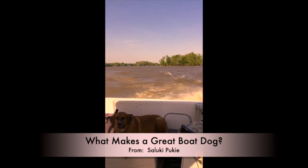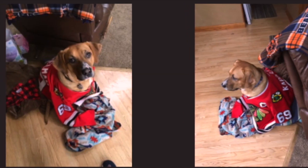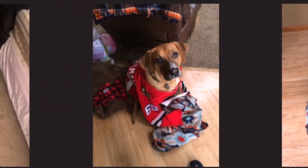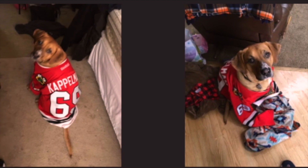Another question I get a lot on the channel is: what makes a great boat dog? What doesn't make a great boat dog, at least in my experience, was a hunting dog like a Greyhound or a Weimaraner. I love them, but they were just overly excited out there. So now I manage this by getting a large, fat, lazy, sweet dog who doesn't need to swim across the river every time we stop at an island. A Mastiff is a good breed for this.